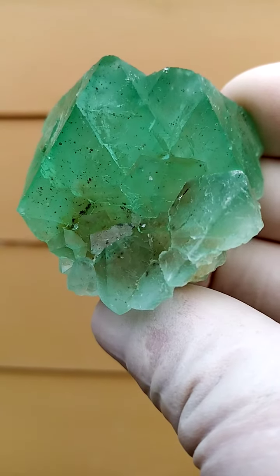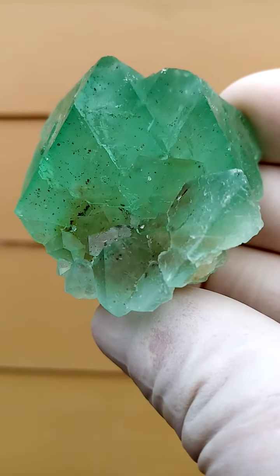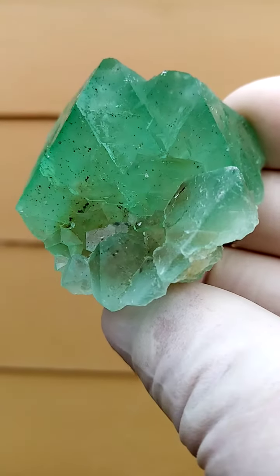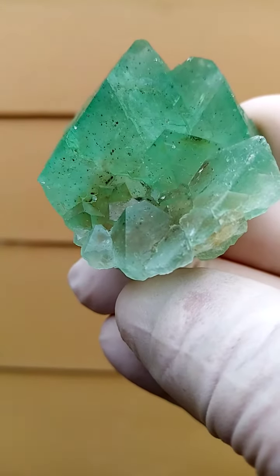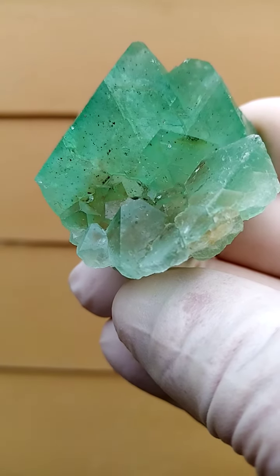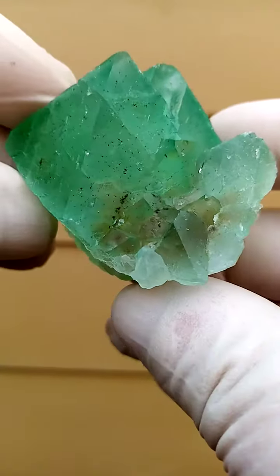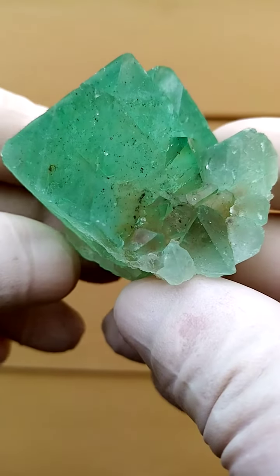From the Rimfosmark deposit, Northern Cape of South Africa, we have solid fluorite. What is so interesting about these fluorites from Rimfosmark is the form. They appear to be pyramids — they are cubic though, but they form as pyramids.